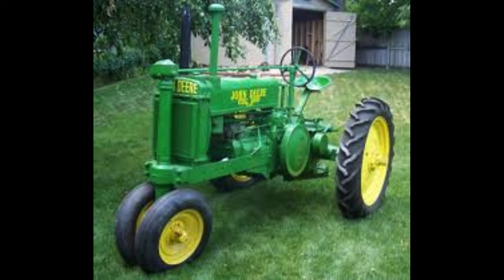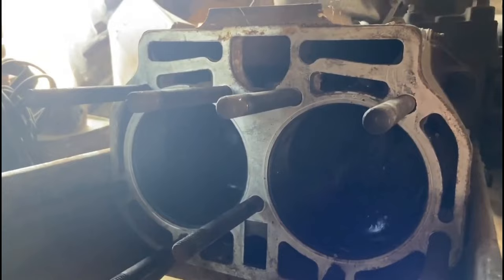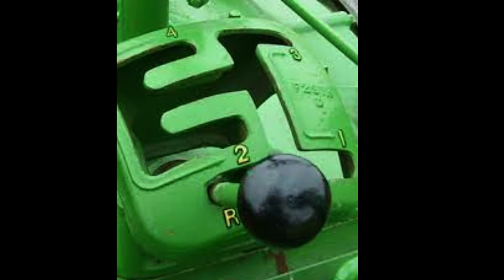When the Model A came out in 1934, it hosted a 321 cubic inch two-cylinder gas engine, with a bore of five and a half inches and a stroke of six and a half, accompanied by a four-speed transmission that was revolutionary at the time.